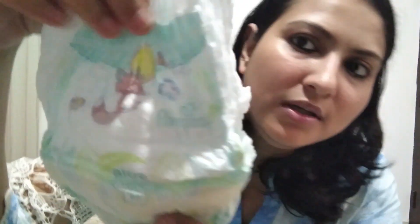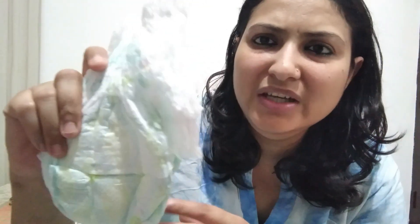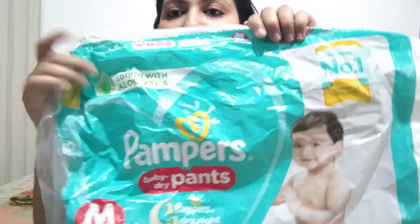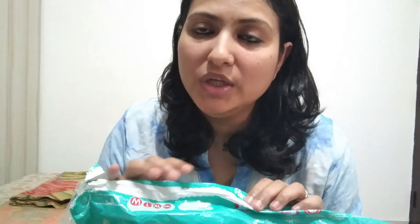This is what the normal pants look like — you can see the front part and the back part. The packaging of the premium pants looks like this. I will leave the link in the description box if you want to purchase either of them.